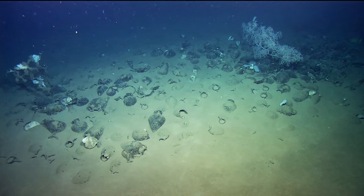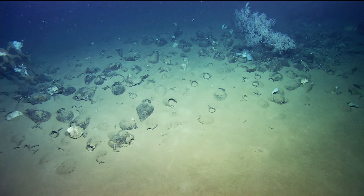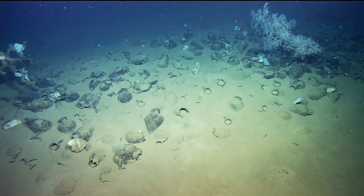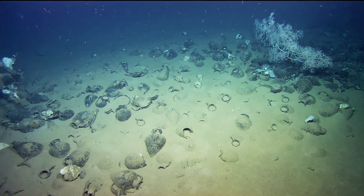Then we got a Hellenistic, possibly classical wreck. That's what we requested. This is a big site. It's well buried.